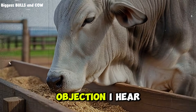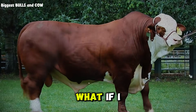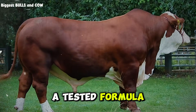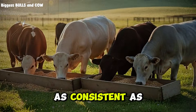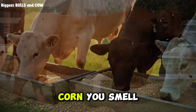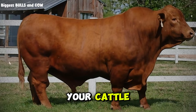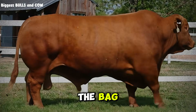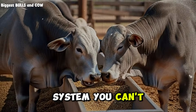Let me address the biggest objection I hear: what about nutritional consistency? What about quality control? What if I mess up the mix and harm my cattle? Here's the truth: if you follow a tested formula, measure accurately, and source quality ingredients, your custom mix will be just as consistent as commercial feed — maybe even more consistent because you control everything. You see the corn, you smell the soybean meal, you know exactly what's going into your cattle.